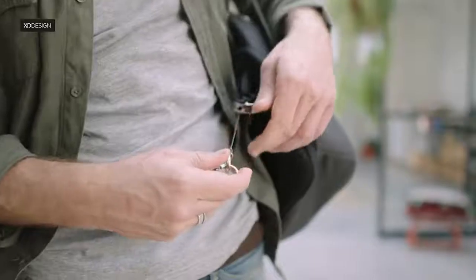On the Bobbi Pro, this pocket holds an extendable keychain that automatically retracts.